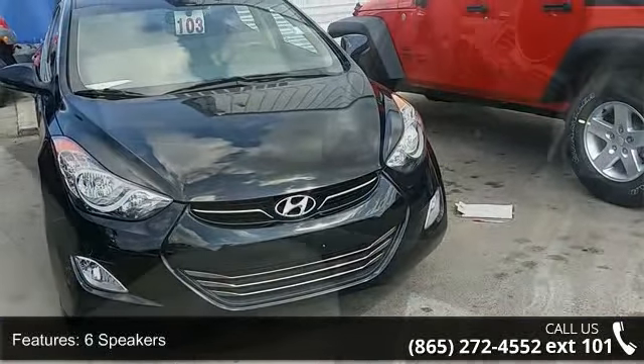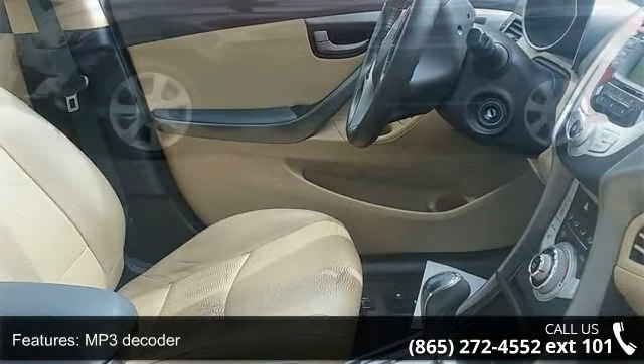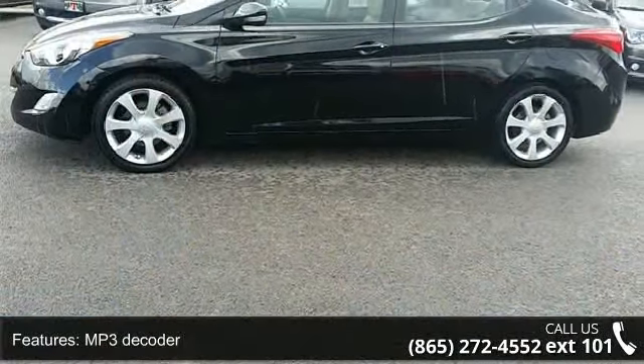Some of the top features included with this vehicle are 6 speakers, MP3 decoder, steering wheel audio controls, air conditioning, and manual air conditioning.